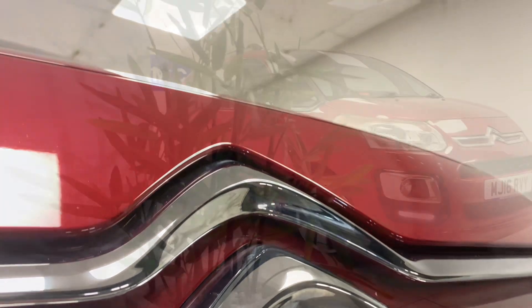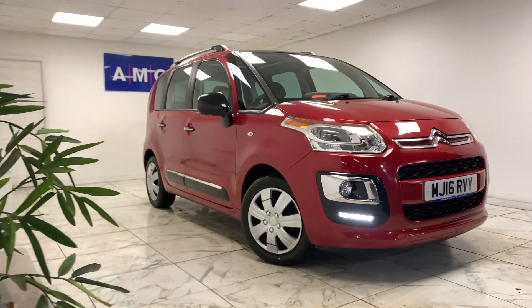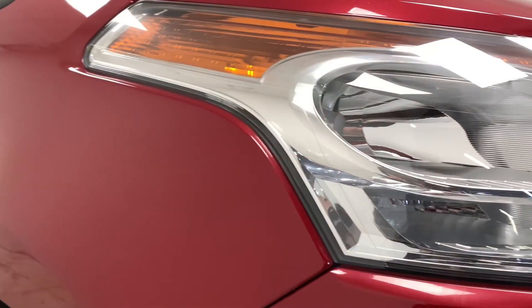Here at AMC, we're very proud to present you with this lovely Citroen C3 Picasso 1.6 Blue HDI Platinum, finished in a metallic red.